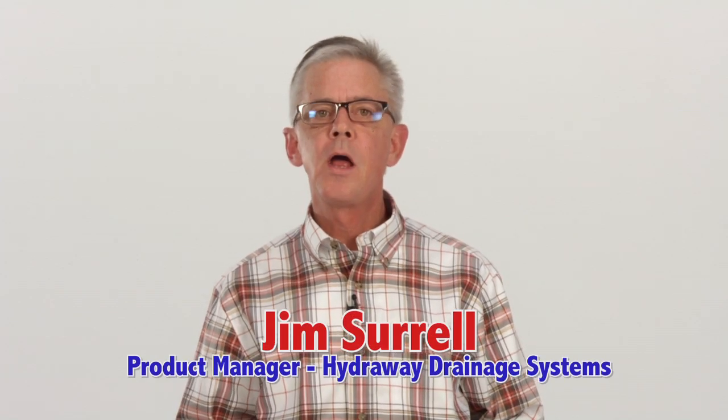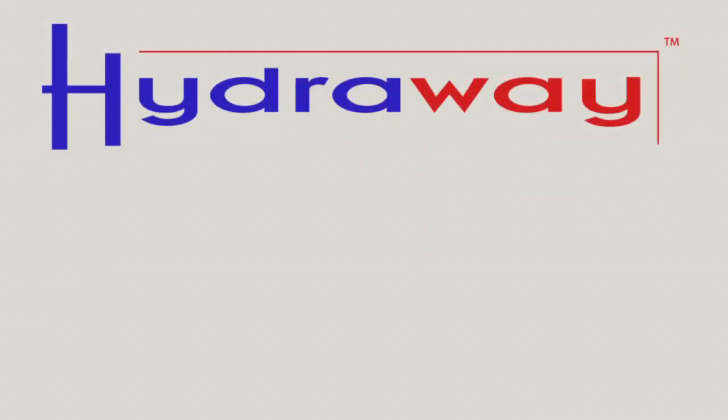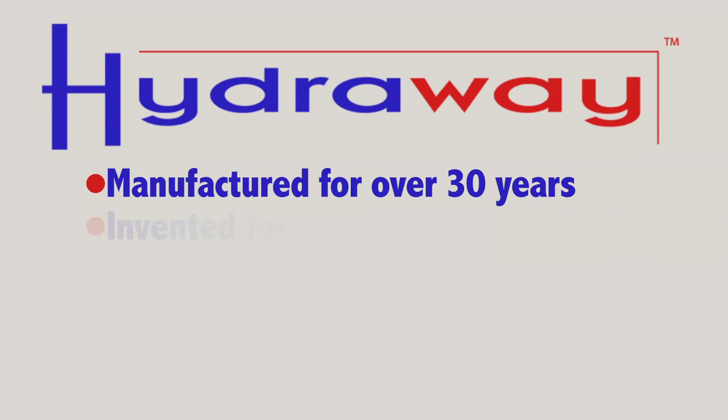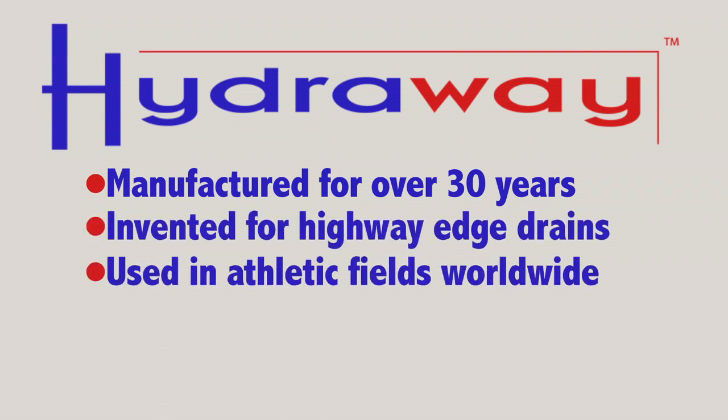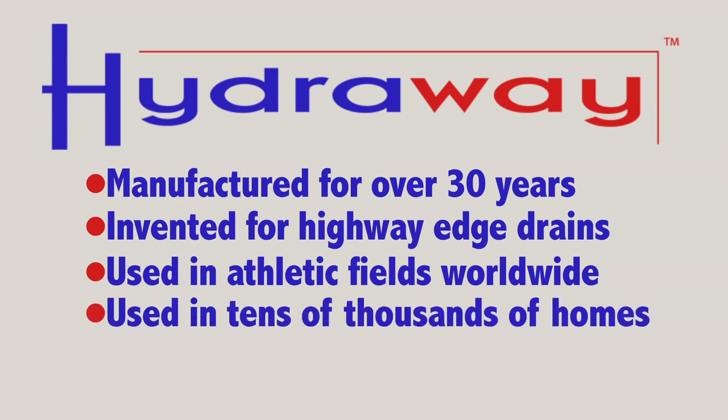Hello, I'm Jim Sorrell. I'm the product manager for Hydraway drainage systems. I'm here to talk to you today about drainage systems for your foundations. You as a homeowner have several options when you look at drainage systems. The Hydraway drainage system has been manufactured for over 30 years. It was originally invented for highway edge drains, and now it is being manufactured for athletic fields worldwide and in tens of thousands of homes across the Midwest.